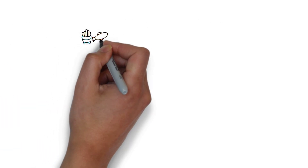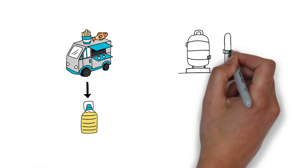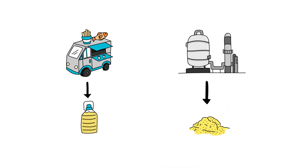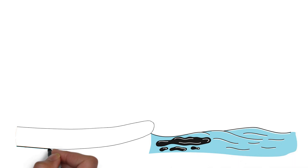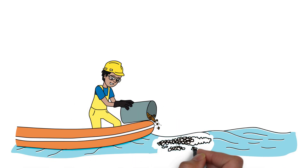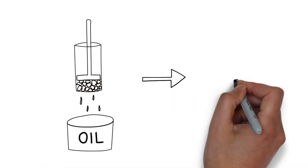Fortunately, an international team of scientists has cooked up a solution to these problems by reacting used frying oil with sulfur, a waste product of the petroleum industry. The reaction forms a new type of rubber polymer that removes crude oil from water. The rubber particles can be added directly to the spill or they can be used in a filter. In both cases, the oil captured by the polymer can be recovered by simple compression, just like a sponge.